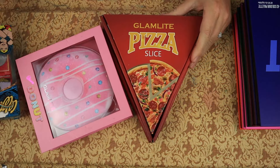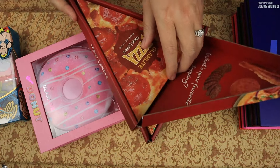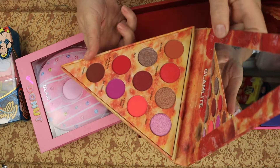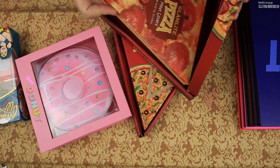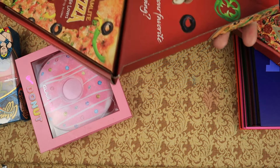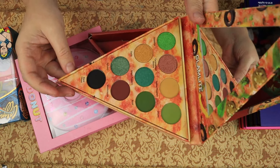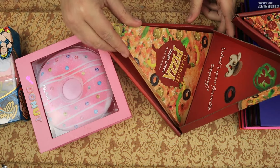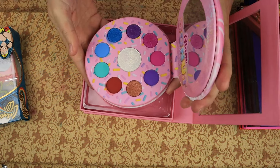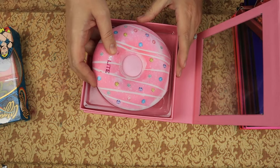This is the Pizza Slice from Glamlite — the Meat Lovers. I got this from Debuton as a birthday gift, it is beautiful, I am keeping that. Then we have the other Pizza Slice, which is Veggie Lovers — that is the grains, I am keeping that. And this is the Glam Donut, which is the Color Story, and I am keeping that.